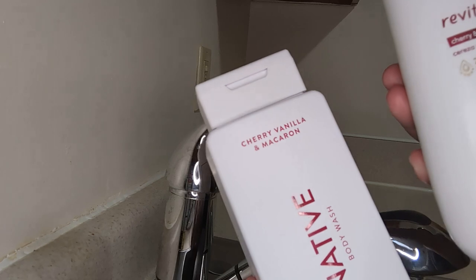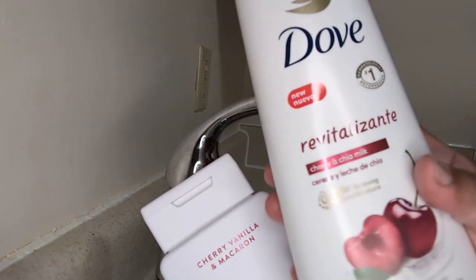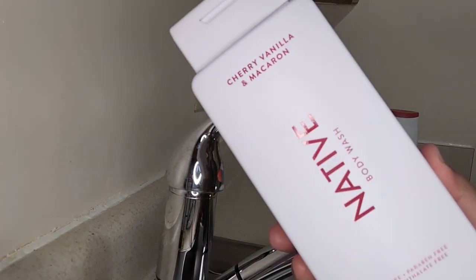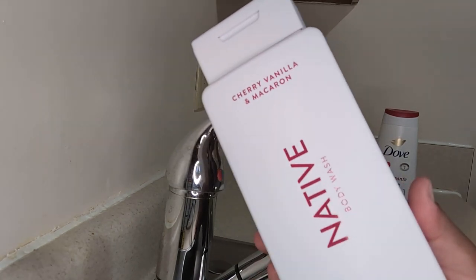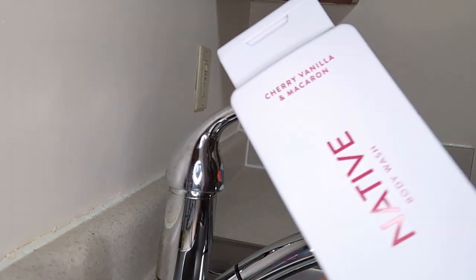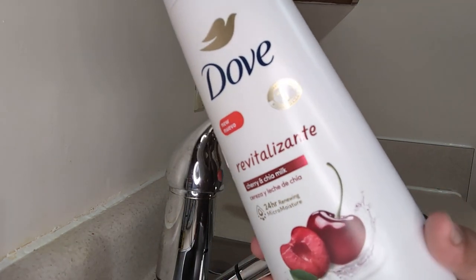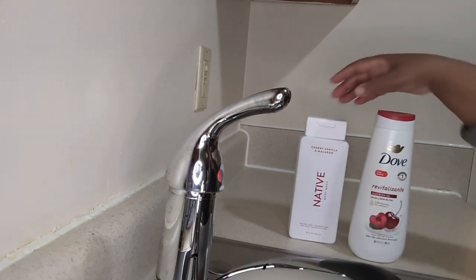I enjoy both of them. I like both of them and my skin looks really good. I'm glad I got both and took a chance, because cherry scents can be very, very tricky. I'm glad I went ahead and got both of these. In the Dove one, you can smell the cherry and the chai milk, but it's not that strong — you can smell both of them. In the Native, you can smell the cherry and the vanilla, and the Macaron is definitely present when you rinse everything off. I would give Native a nine and Dove an eight and a half, but both of them did a very, very good job.